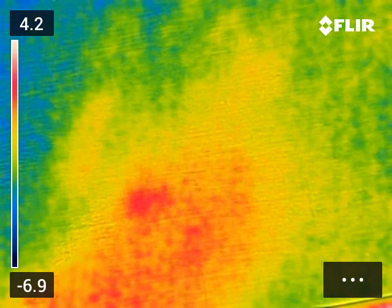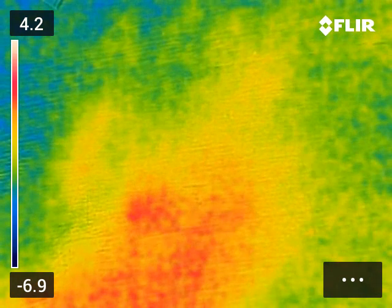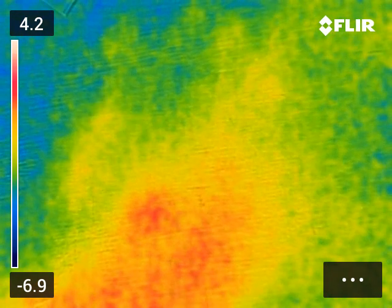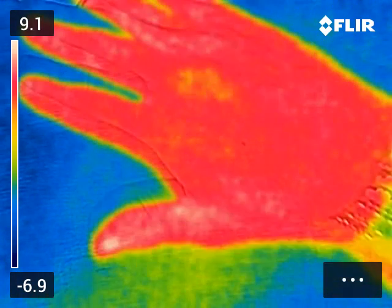Okay then YouTubers, one last video for today. It's quite exciting because it's our new FLIR camera, bought with money from the Institute of Physics. Well done to the guys at the Institute.